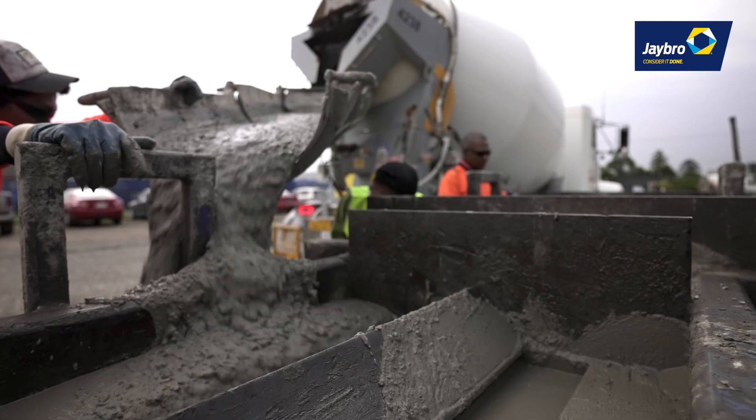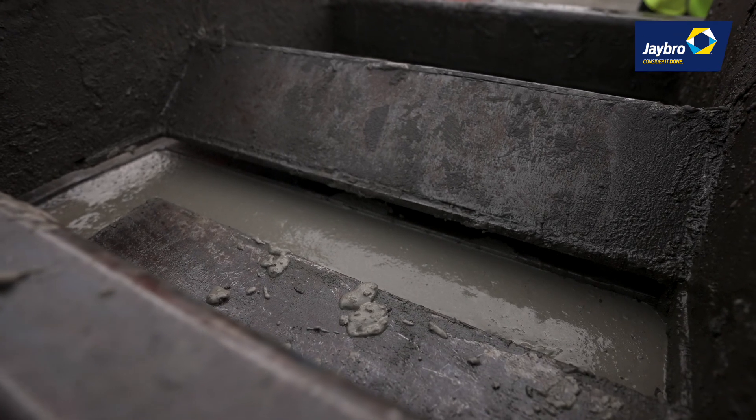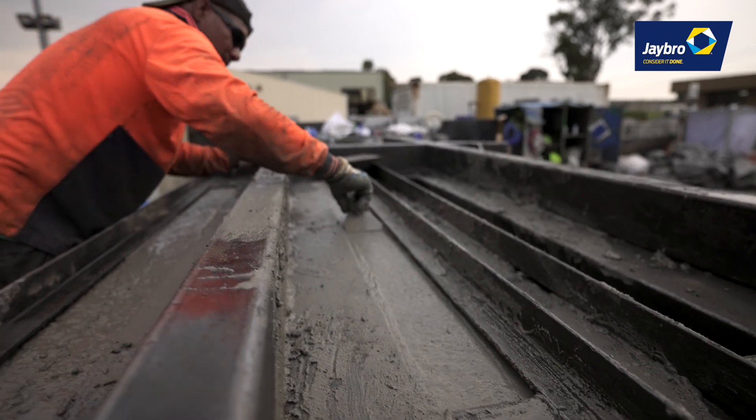We've worked with J-Bro now for five years and really developed the road barrier market within Victoria. The EcoPack that we're using on this mix — the beauty of it is the guys that are working with the mix each day actually don't know the difference. It's as workable as any of the other concrete mixes.